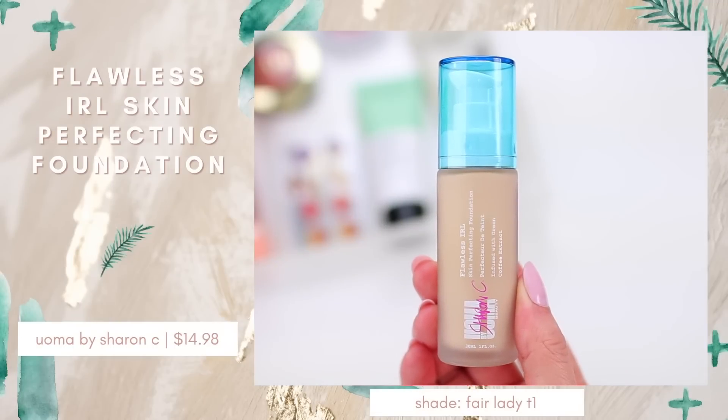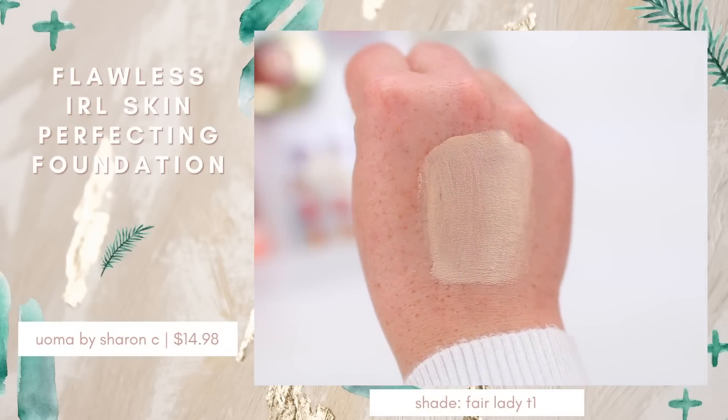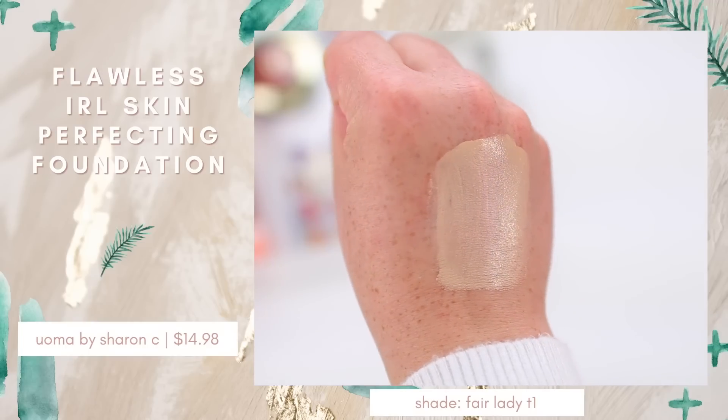I also grabbed a new foundation — this is by Oma Beauty by Sharon C. I've heard really good things about this brand. It's a Black-owned beauty brand with quite a few products. This is the Flawless IRL Skin Perfecting Foundation in the shade Fair Lady T1. I haven't tried this one out yet, but it's supposed to be a medium to full coverage foundation that is long lasting, transfer proof, with a soft radiant natural finish and skincare benefits. The packaging is gorgeous — it comes in this really beautiful slightly frosted glass bottle. They had a really amazing shade selection and I'm definitely curious to try more from the brand. I think I'll pick up the mascara — there's also a lip oil.